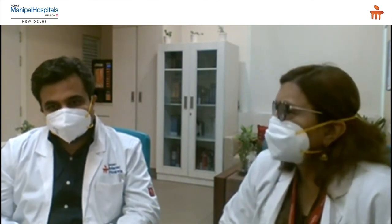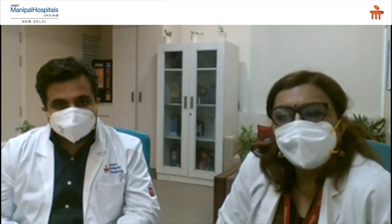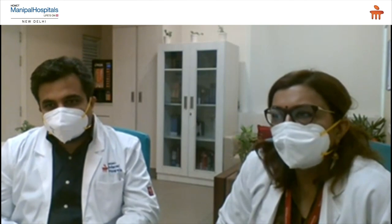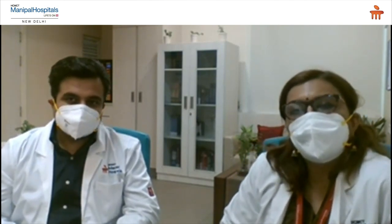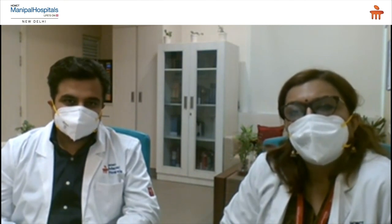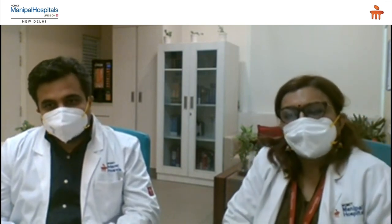Thank you to all of you also. Do we have any more questions? Thank you very much for listening in and for giving your comments, which made us connect with you in a very positive way. Thank you very much.